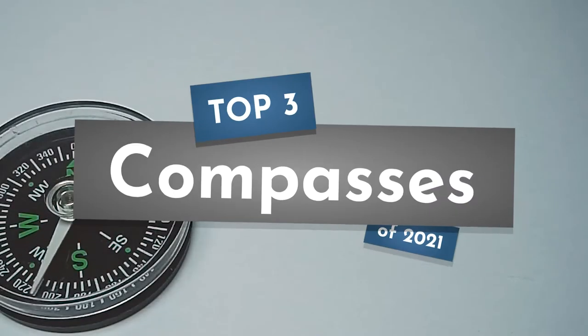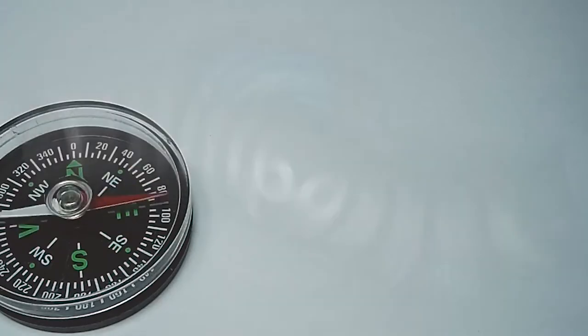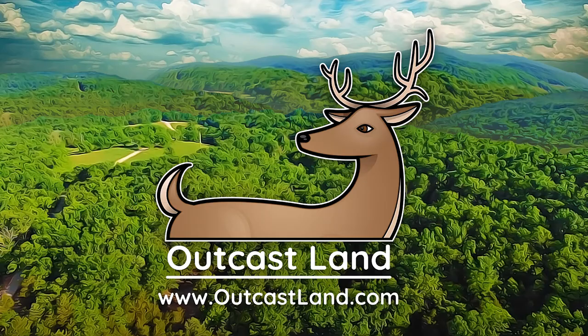In this video we're going to take a look at our top three picks for compasses of 2021. Outcastland.com.